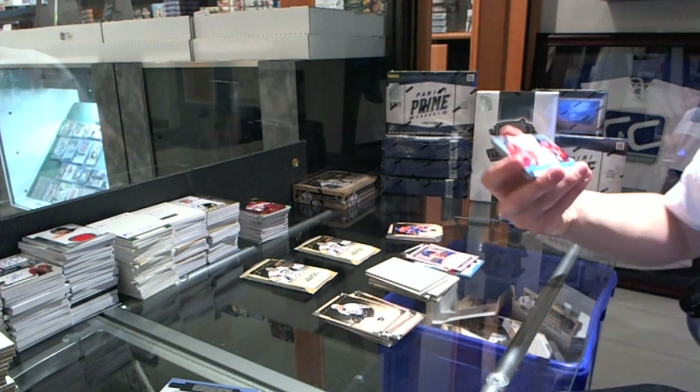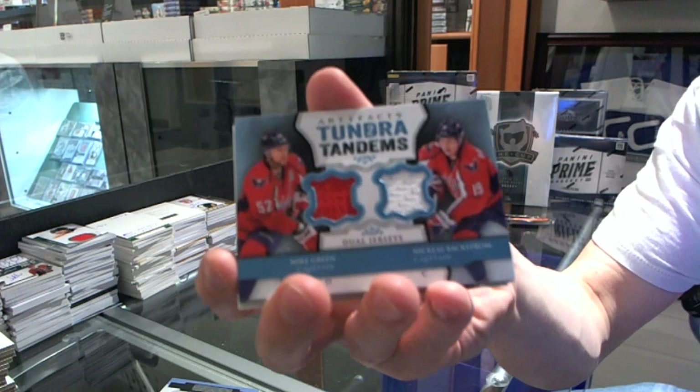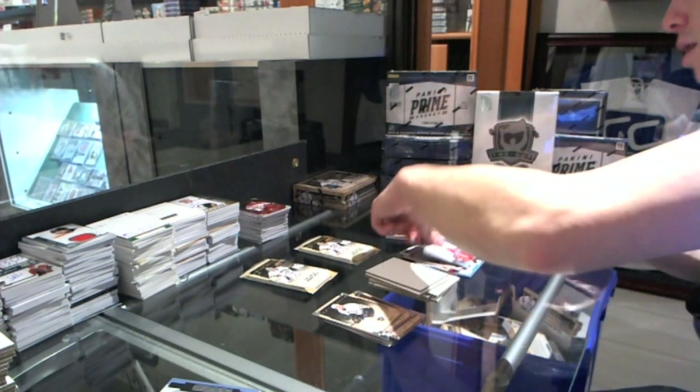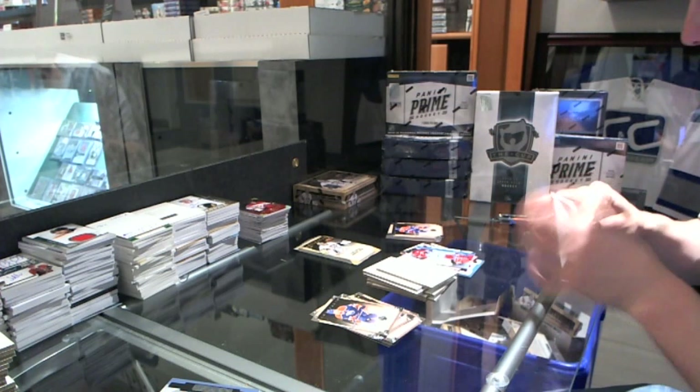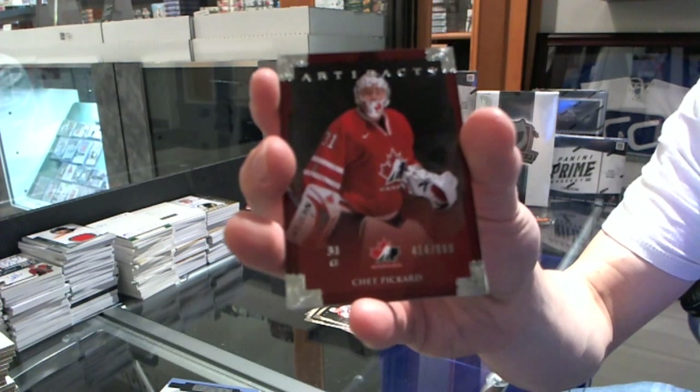We've got a Tundra Tandems for the Washington Capitals, Mike Green and Nicholas Backstrom. Team Canada insert to 999 for the Nashville Predators, Chet Pickard.